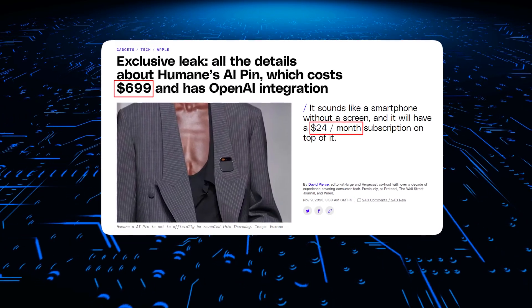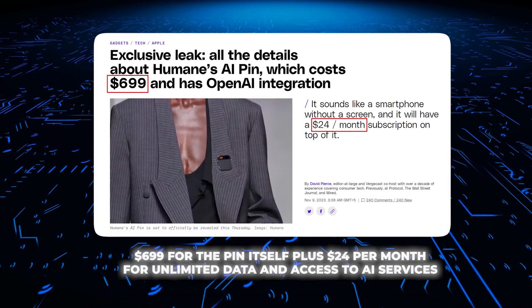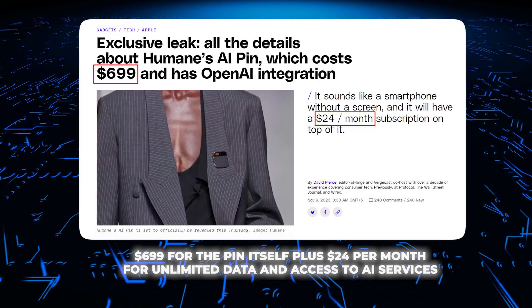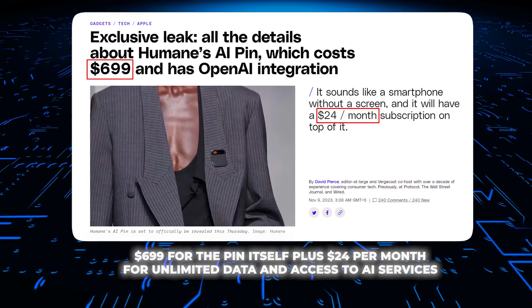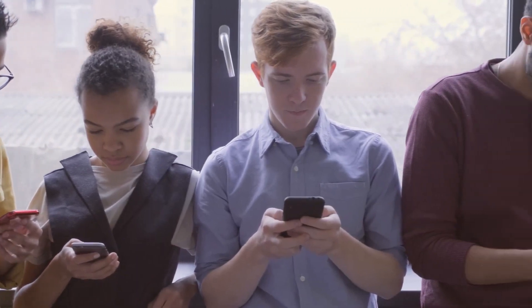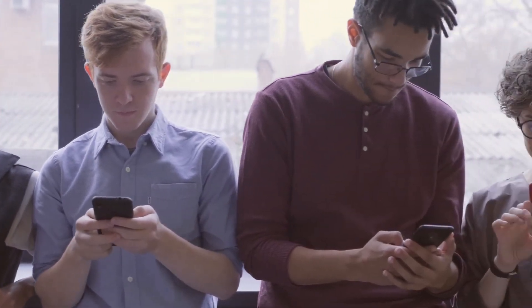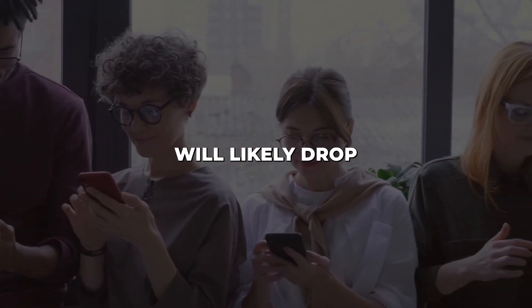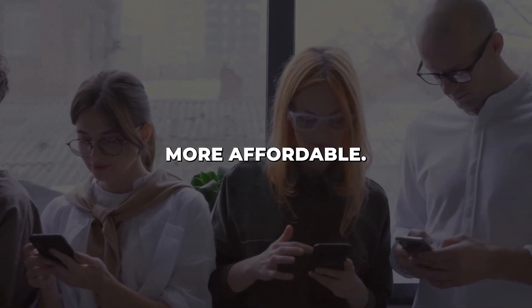Now I know what you're thinking — this thing is going to be expensive. It's priced pretty competitively at $699 for the pin itself, plus $24 per month for unlimited data and access to AI services. Considering most premium smartphones cost over $1,000 these days and you still pay for a data plan, the AI Pin isn't out of reach for early adopters. And the price will likely drop over time as the tech gets more affordable.